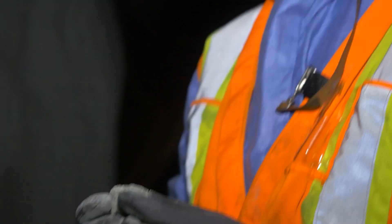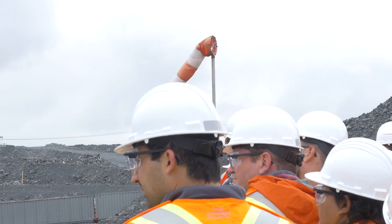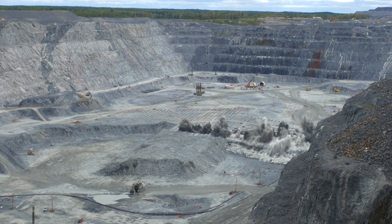We have the amazing opportunity to be in one of the major mining districts in Canada and also in the world, so this gives a lot of opportunity — for example, for field trips. Students can go to mine sites, so they can go outside campus and do a variety of different field trips with the mining industry that we have here.